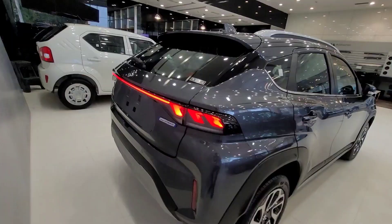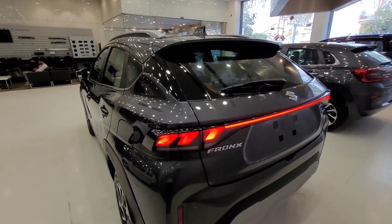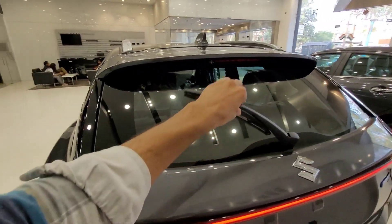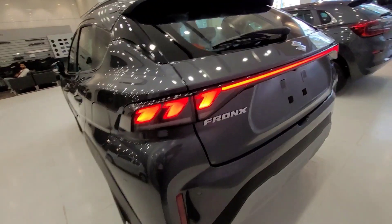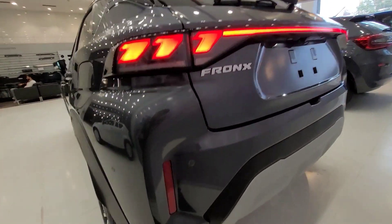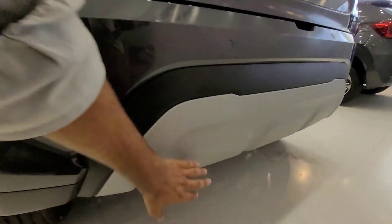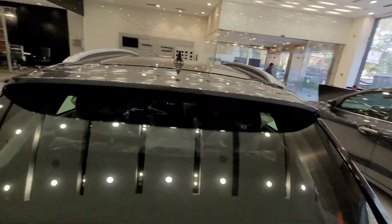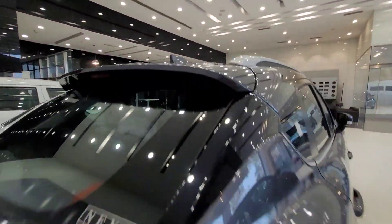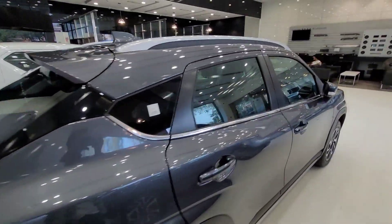Moving to the rear, you get connected LED tail lamps that are fully functional. There's a rear wiper, washer, and defogger, along with a top lamp. The rear also features the Fronx badging, four parking sensors, reflectors, a skid plate, and silver accents. The overall rear design looks decent and well-designed.